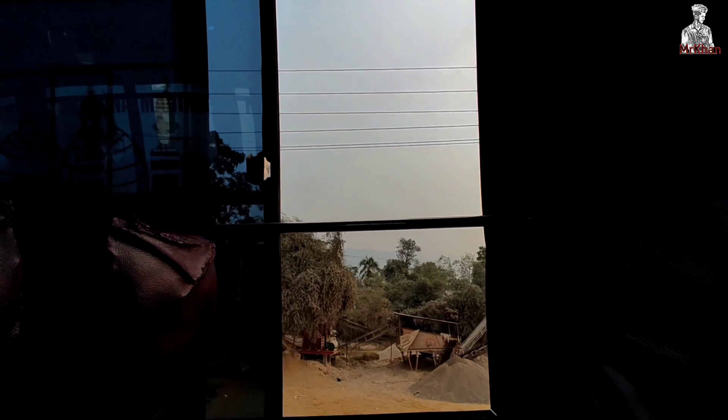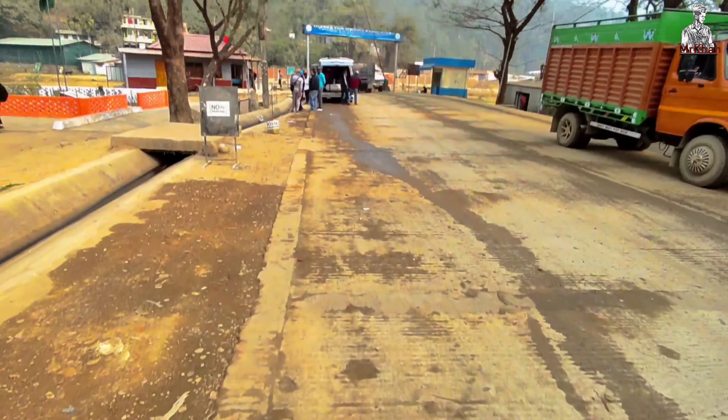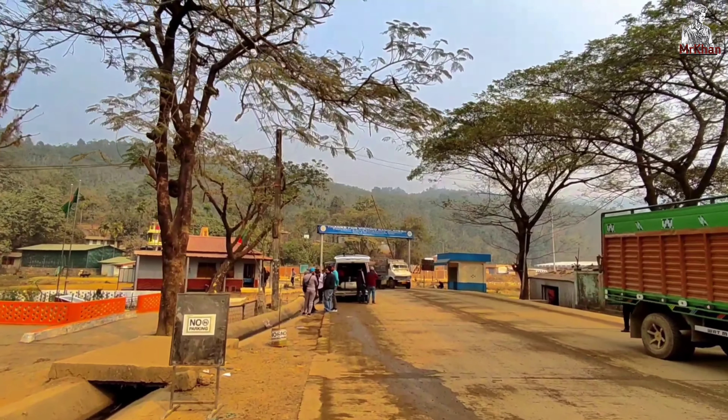I went to India. It is 8 o'clock in the morning. I took a bus from Sylhet to Tamabil — bus rent is 150 taka. 50 minutes later, Tamabil is right next to the Indian border.